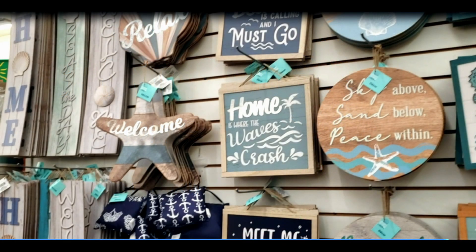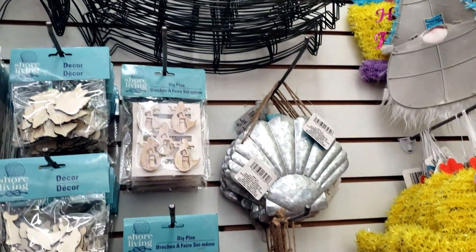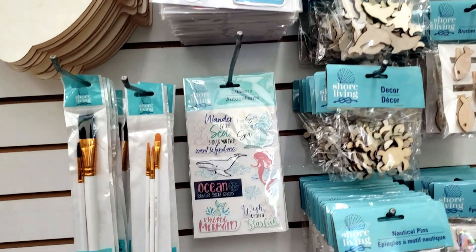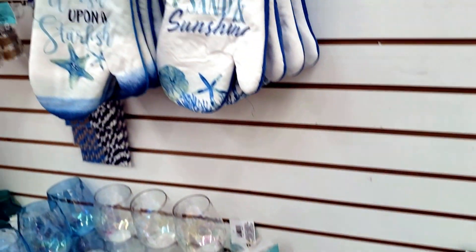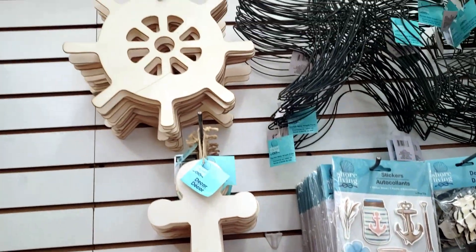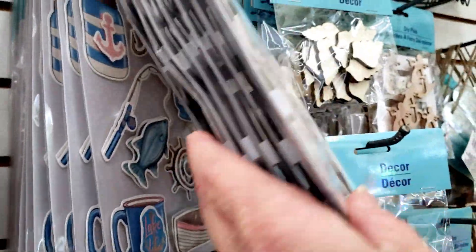I stopped at Dollar Tree today and noticed they had some new items and I wanted to share it with everybody. I was so excited — they have all new seaside items. They got in so many new items today: some new seaside pins, stickers, and really pretty star shells. They come three in a stack. I grabbed a lot today, which I shouldn't have, but I couldn't help myself. They have plenty of stickers in a variety of different packs.